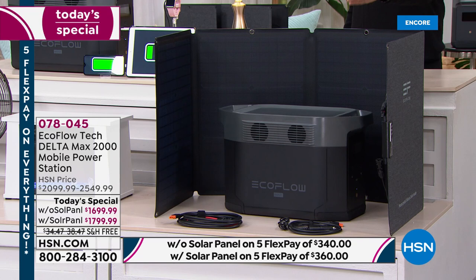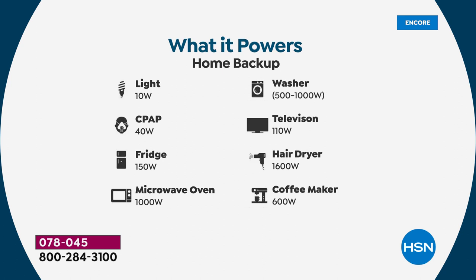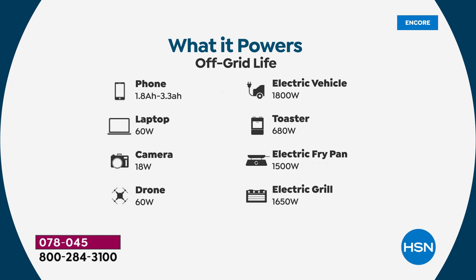The with-solar option is the most popular tonight because that solar panel normally costs around $400 and we're including it for just a hundred dollars more. Breaking down the pricing compared to tomorrow, it's a $750 saving. EcoFlow and HSN have become great partners. Think of everything we need to power: lights, medical devices like CPAPs, full-size refrigerators, microwave ovens, washing machines, televisions, hair dryers, coffee makers — and you can plug in multiple items at once.